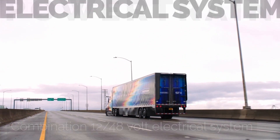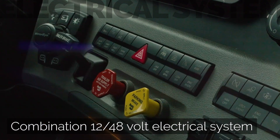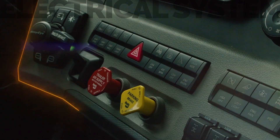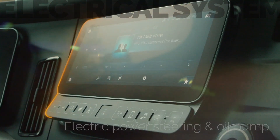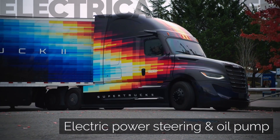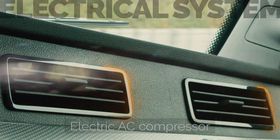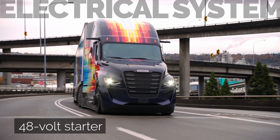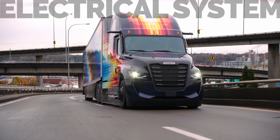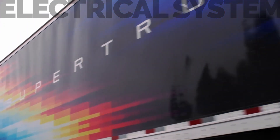Super Truck 2 also has a combination 12 and 48-volt electrical system. The 12-volt side runs all the usual loads like lights, windshield wipers, and onboard electronics. The 48-volt circuit enables electric power steering, an electric oil pump, a single-circuit electric air conditioner, and a 48-volt starter motor. These all take loads off the engine, leaving more power to get to the wheels while allowing more precise control of those systems.